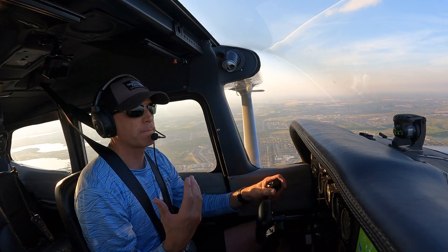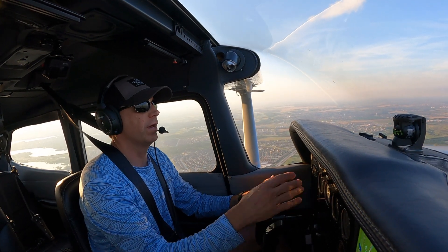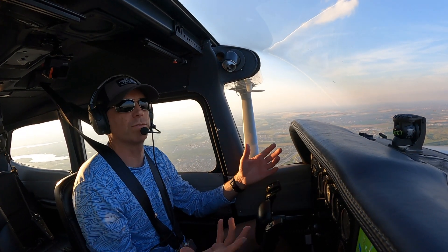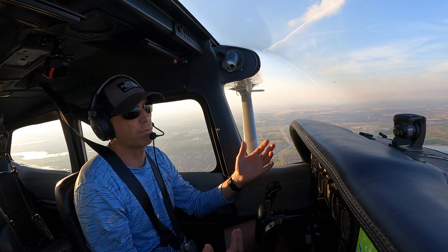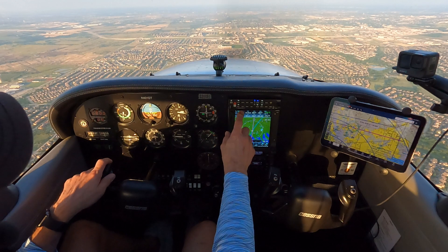I'm going to be listening for the winds, the altimeter setting so I can recalibrate my altimeter, and anything special about the airport — especially which runway they're landing on, which I can probably tell by the winds. So let's tune in the ATIS and see what they have to say.